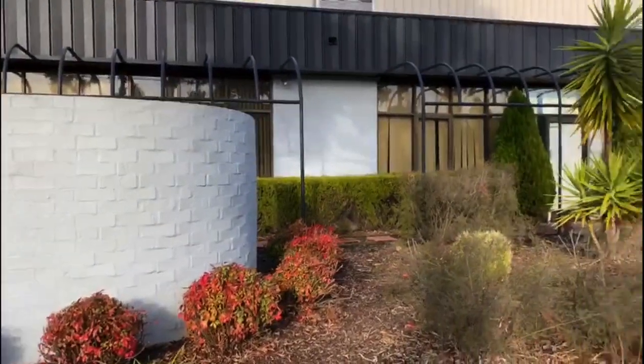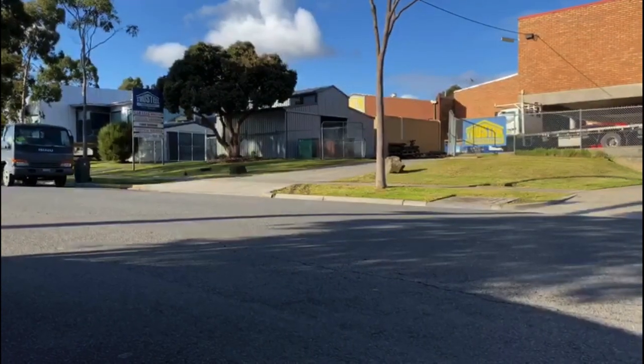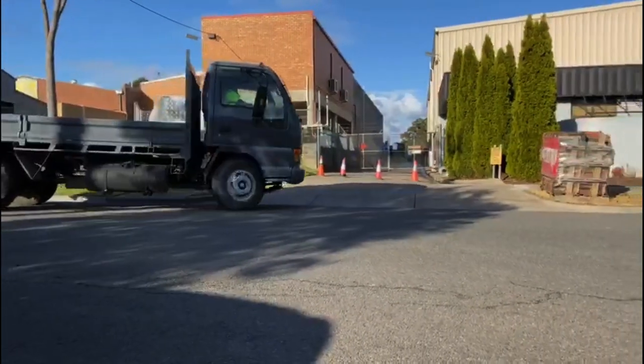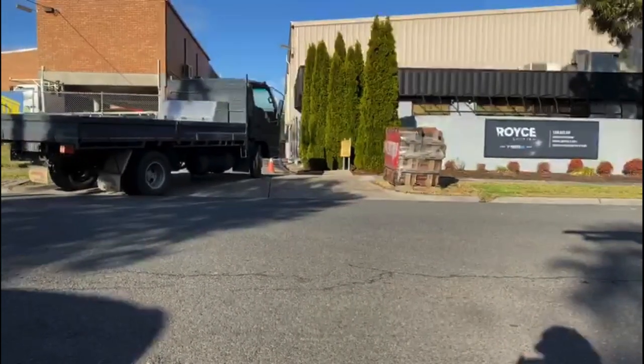Hi, my name's Dave Porter. I'm the owner and managing director of Royce Roofing. We're just putting this quick video together to explain what the best method for contactless pickup is. We obviously still want everybody coming to the yard, but we've had to go to contactless pickup with stage four restrictions.